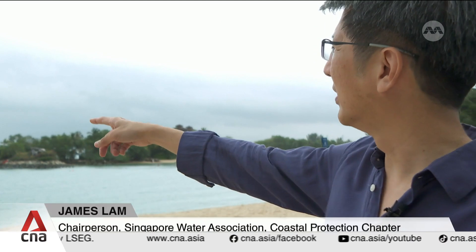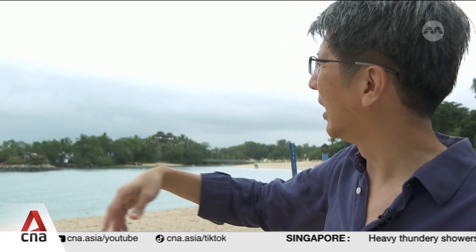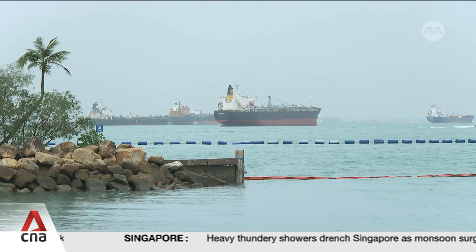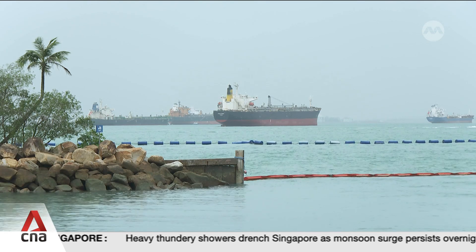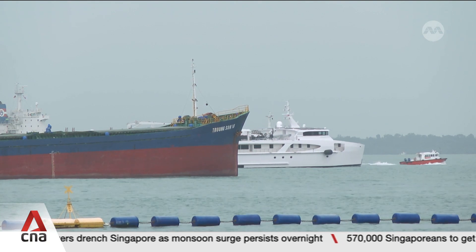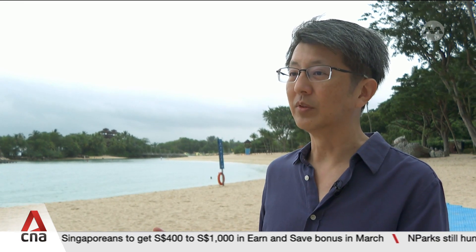If you look outside, you can see that the vessels are actually very close to the shoreline here. So potentially you can't encroach too far into the sea space, having external barriers outside to protect. There are anchorages, there are navigational fairways that many ships actually come through — Singapore is a maritime hub. So these are actually conflicting needs that we have to balance.